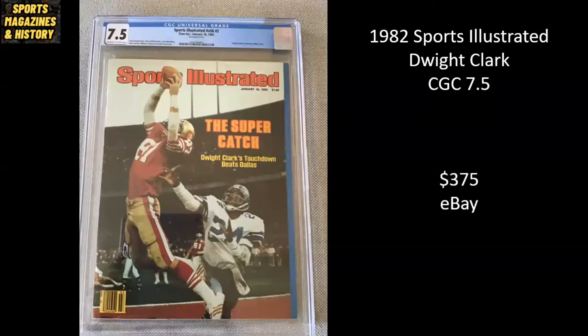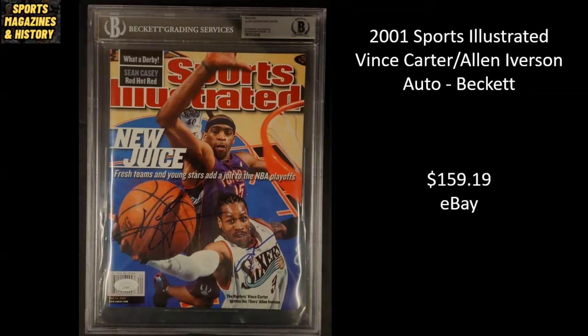Iconic cover here — 1982 Sports Illustrated. Dwight Clark from the 49ers with the catch to beat the Dallas Cowboys and head into the Super Bowl. It's a CGC 7.5, and it sold for $375 on eBay. Love this one — 2001 Sports Illustrated, you have Vince Carter and Allen Iverson. It has been autographed by both, authenticated and slabbed by Beckett, and it sold for $159.19.